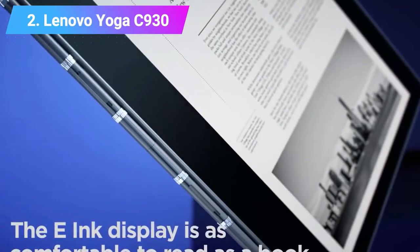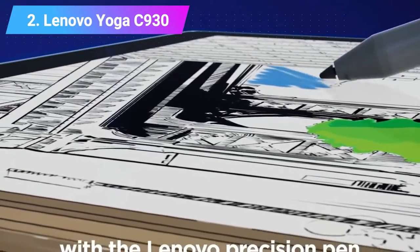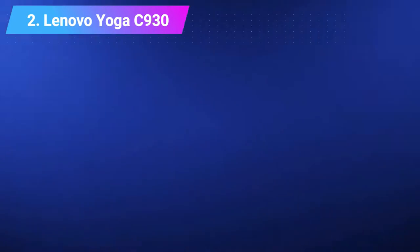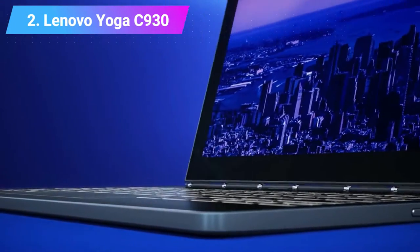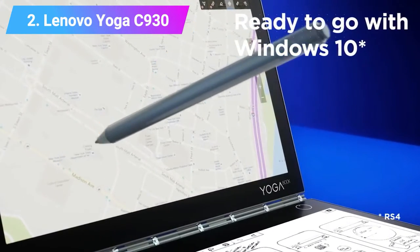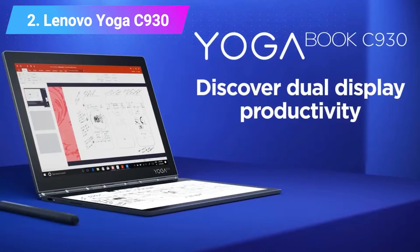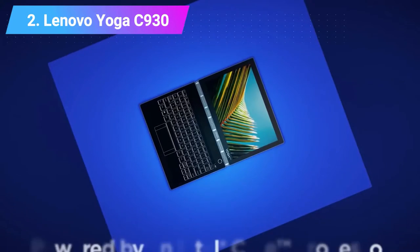CPU: 8th Gen Intel Core i7-8550U. Graphics: Intel UHD Graphics 620. RAM: 16GB. Screen: 13.9-inch UHD 3840x2160 IPS glossy multi-touch with Dolby Vision. Storage: 1TB PCIe SSD. Connectivity: 802.11ac 2x2 plus Bluetooth 4.1. Camera: 720p HD.